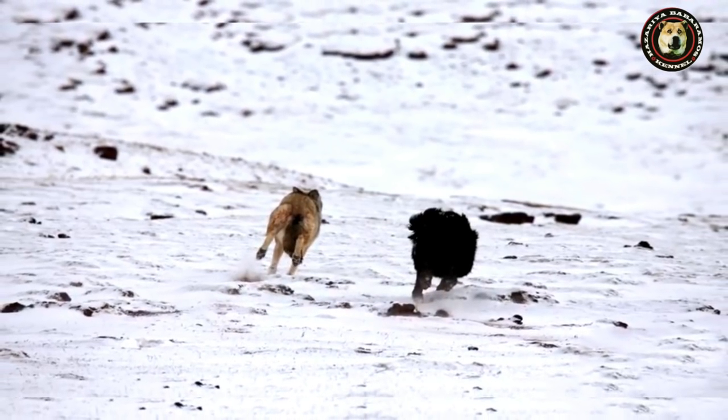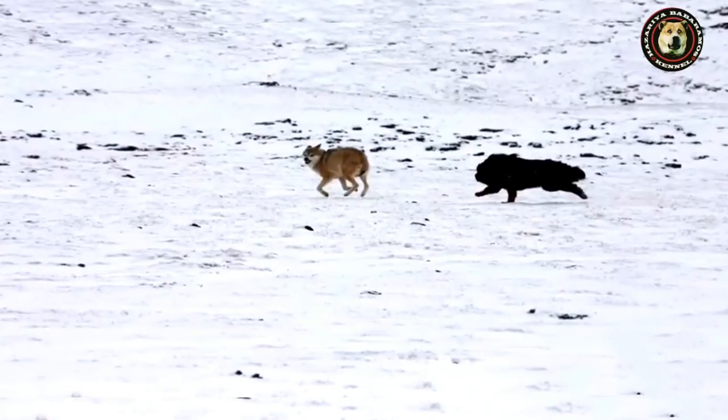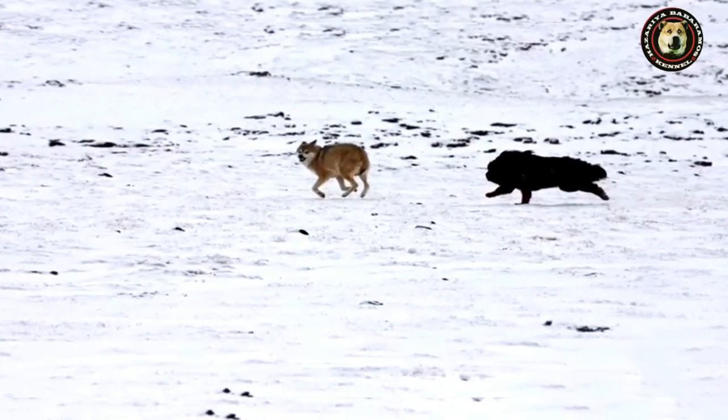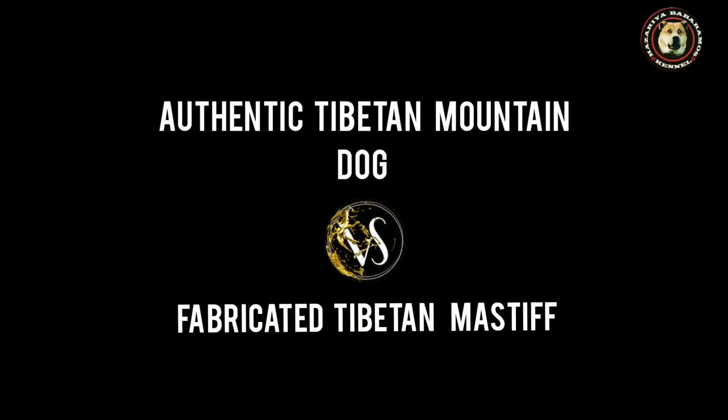Now it is time to learn the difference between the native mountain dog of Tibet and the fabricated Tibetan Mastiff, which is a show dog and a pet — not a livestock guardian dog.